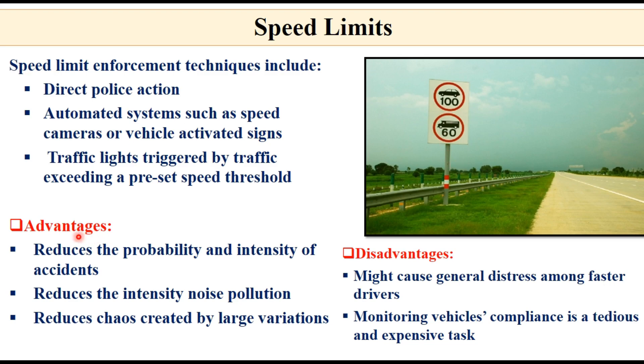Advantages of speed limit signs are that they reduce the probability and intensity of accidents, reduce noise pollution intensity, and reduce the chaos created by large variation in speeds. Disadvantages are that they may cause distress among faster drivers if the speed limit is too low, and monitoring vehicle compliance is a tedious and expensive task.